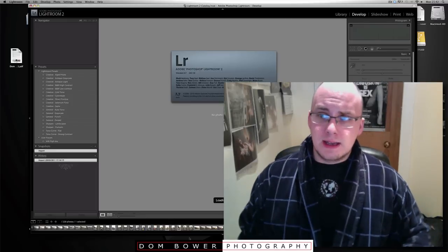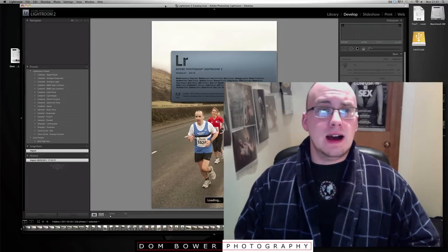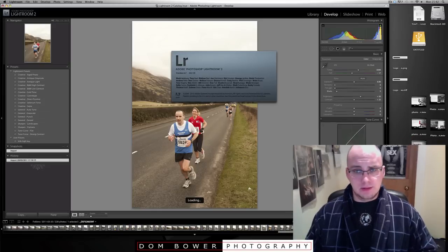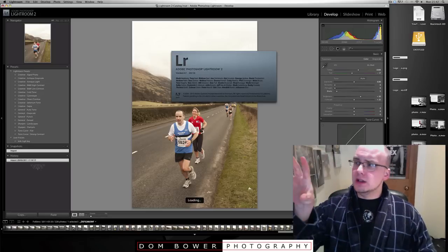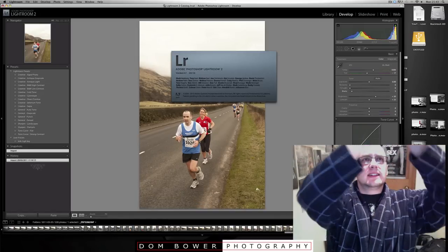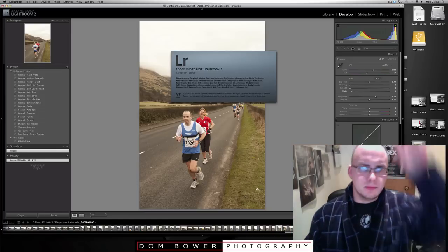They asked me to go get some shots of a half marathon over in a place called Alloa in Scotland. If you've got Edinburgh here and Glasgow here, you have Stirling in the middle — it's kind of near Stirling, just a little bit above.